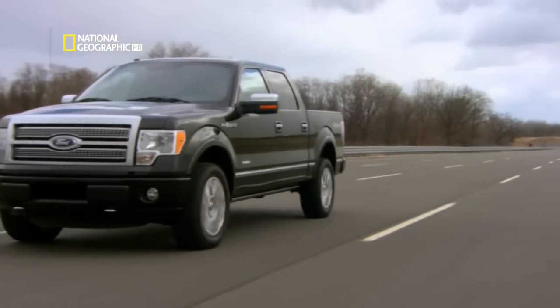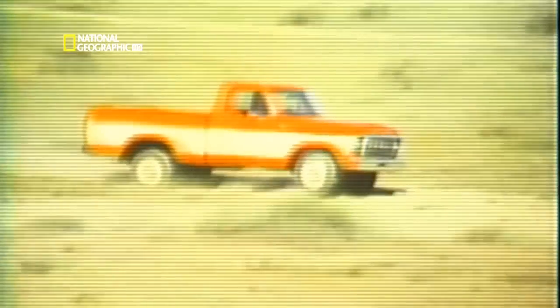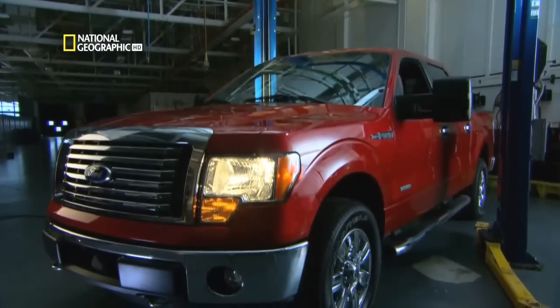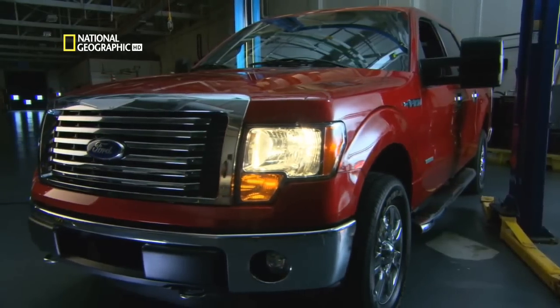This is the new Ford F-150 pickup, the 12th generation of a truck that's been around for more than 60 years. When the U.S. auto industry was on the ropes, the F-150 helped keep Ford on track during hard economic times.